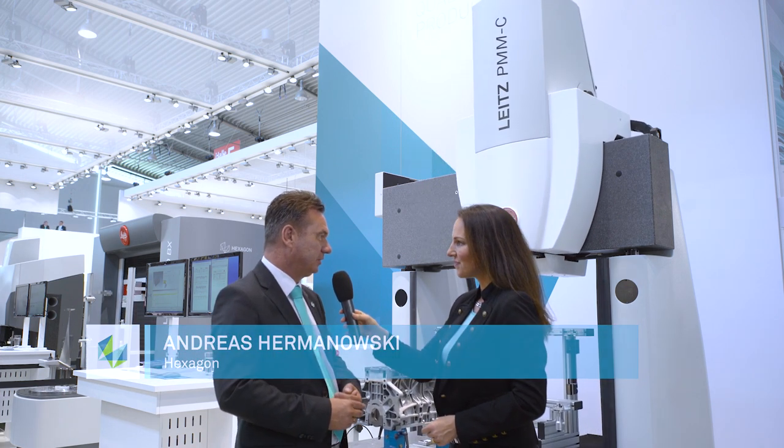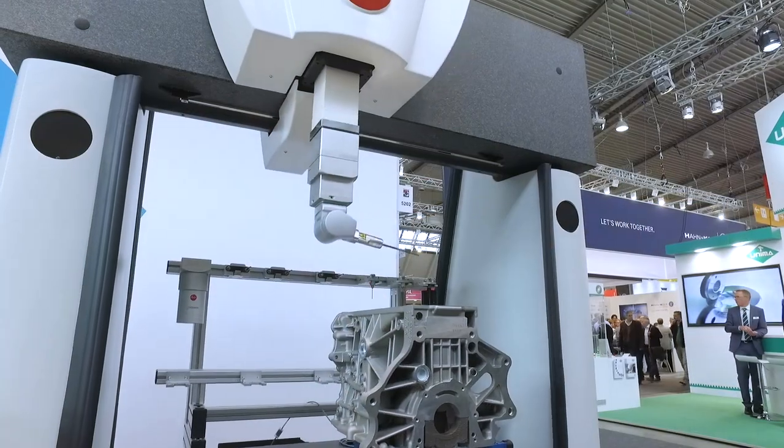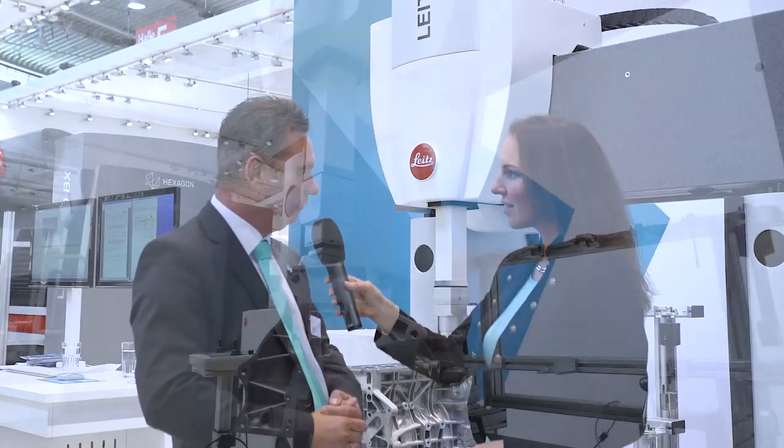We are presenting here the coordinate measuring machine with the sendmation function, which is a kind of multi-sensory function. You can change different sensors within one measuring equipment, and this puts you in a position where you save 50% of your time for the measuring job.